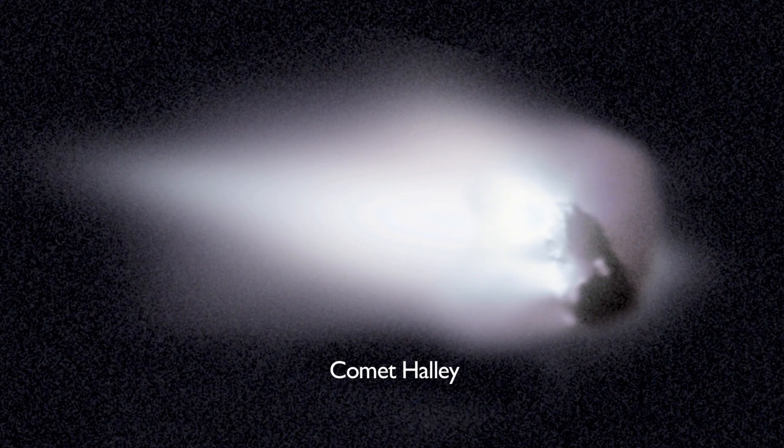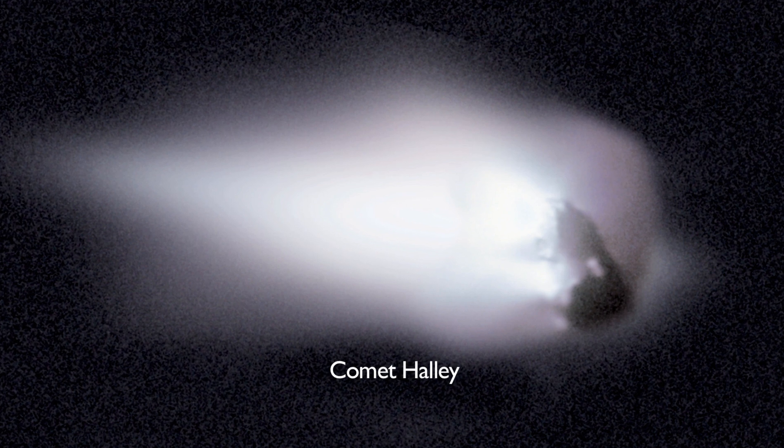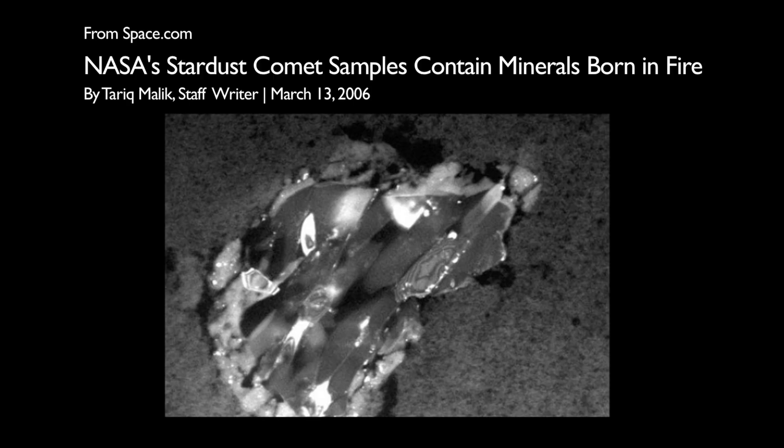Earlier theoretical challenges should not be ignored when new discoveries bring similar challenges. Could the litany of comet mysteries be due most fundamentally to a theoretical mistake — a failure to see the electrical nature of these bodies?